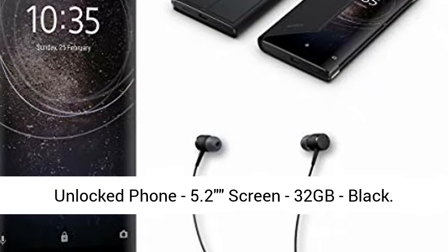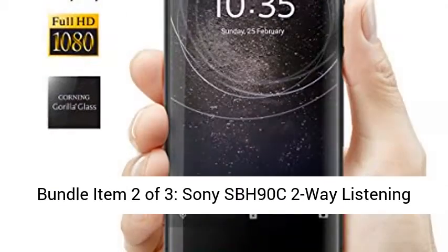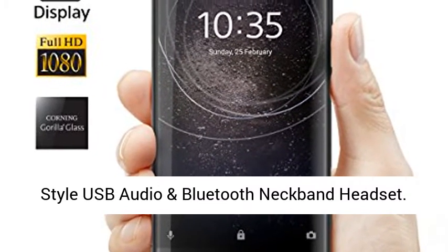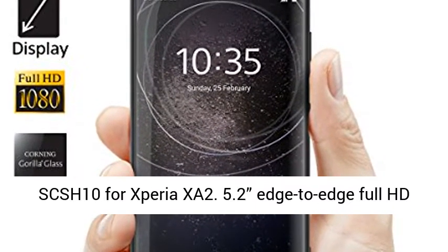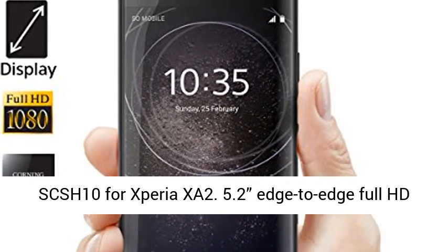Bundle Item 1 of 3: Sony Xperia XA2 Factory Unlocked Phone, 5.2-inch screen, 32GB, Black. Bundle Item 2 of 3: Sony SPH90C 2-Way Listening Style USB Audio and Bluetooth Neckband Headset. Bundle Item 3 of 3: Case Style Cover Stand SCS-H10 for Xperia XA2.